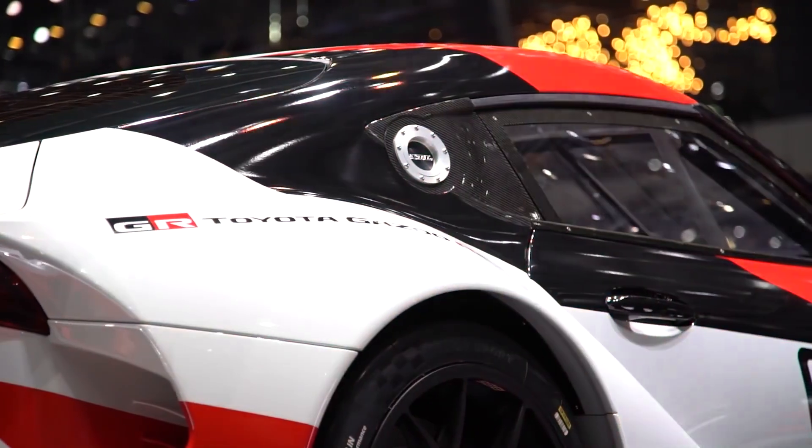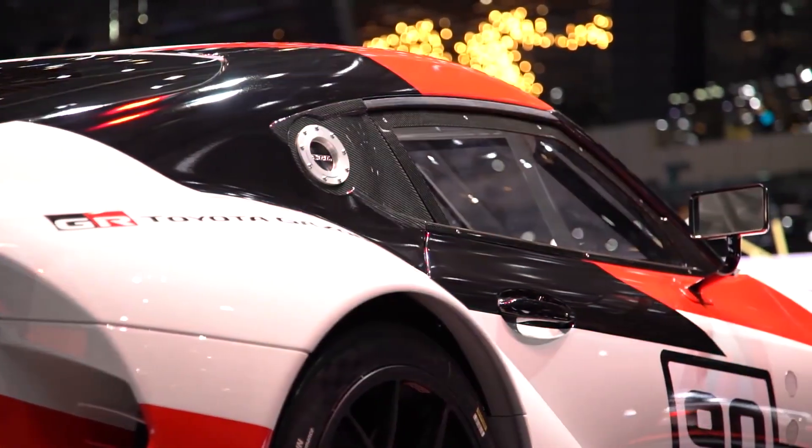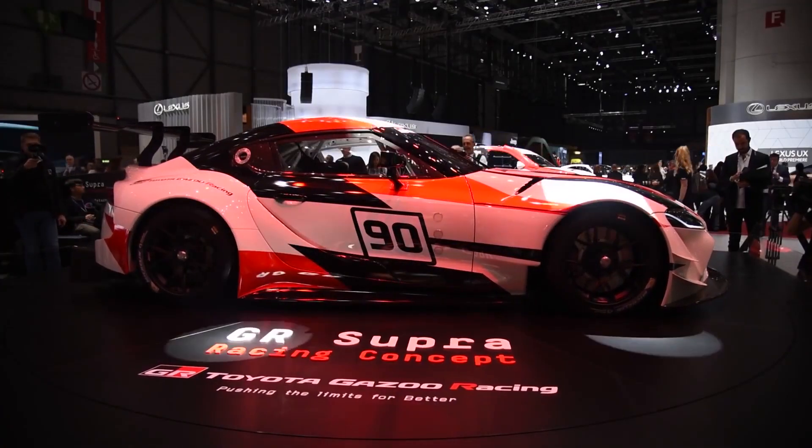With this speed, you'll need supreme precision. This is why the GR Supra also comes with a single twin-scroll turbocharger, high-precision direct fuel injection, and variable valve control.